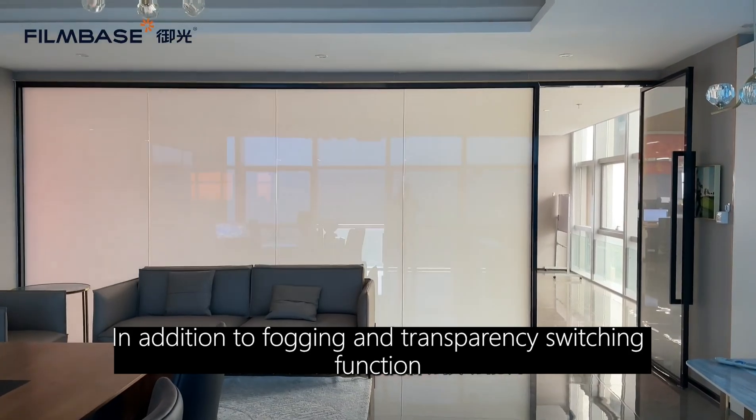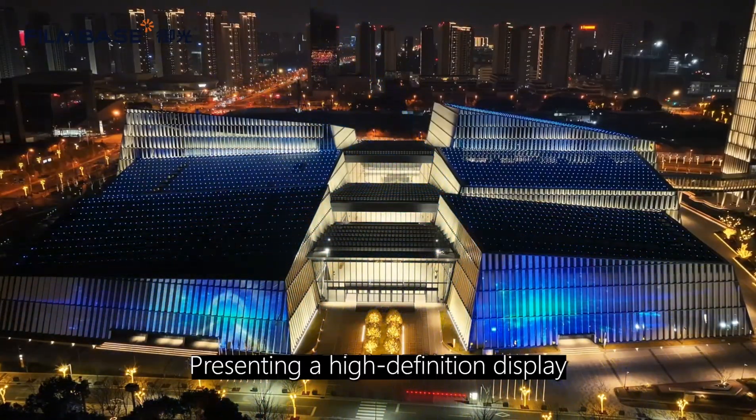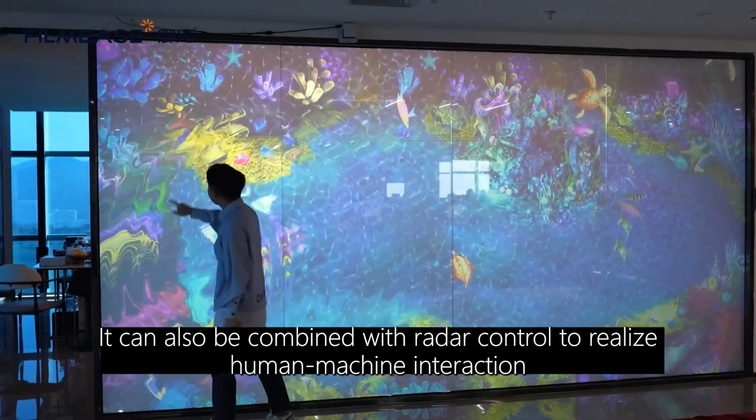In addition to fogging and transparency switching function, the product also supports the combination of a projector, presenting a high-definition display. It can also be combined with radar control to realize human-machine interaction.